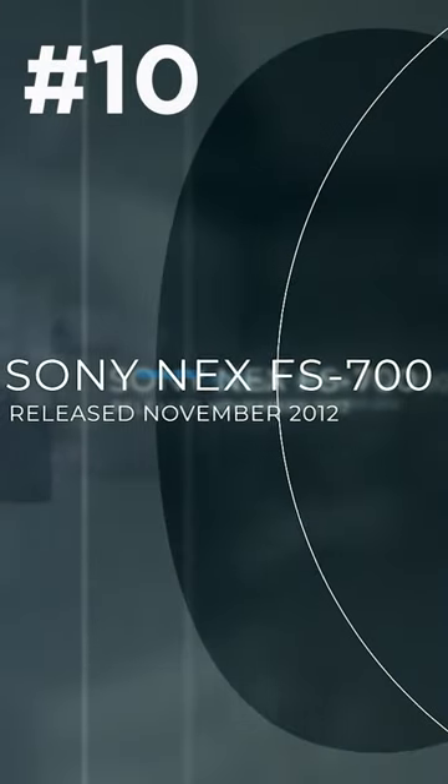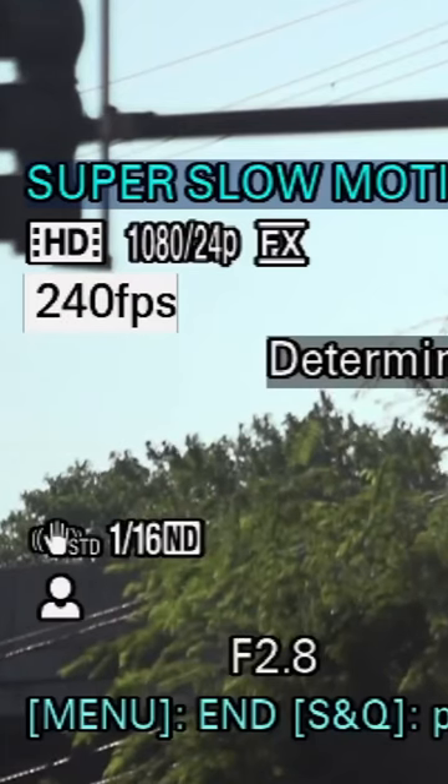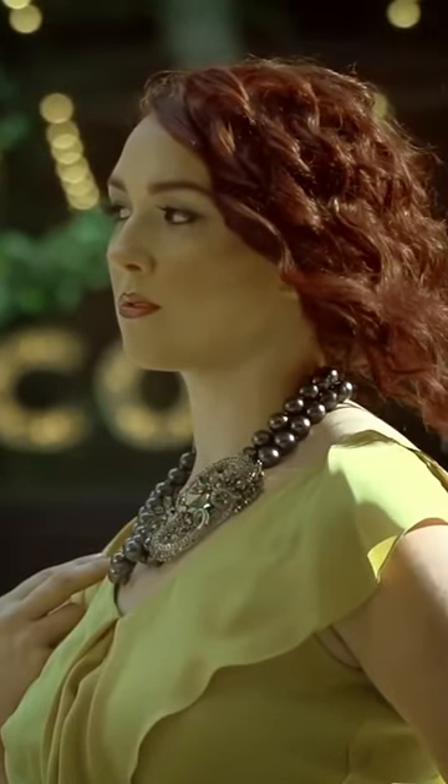Number 10: the Sony NEX FS700. Release date November 2012. Primary virtue: affordable high frame rates. With the introduction of the Sony NEX FS700, slow motion at frame rates of 120, 240, 480, and 960 frames per second became available to all professionals at a reasonable price point.